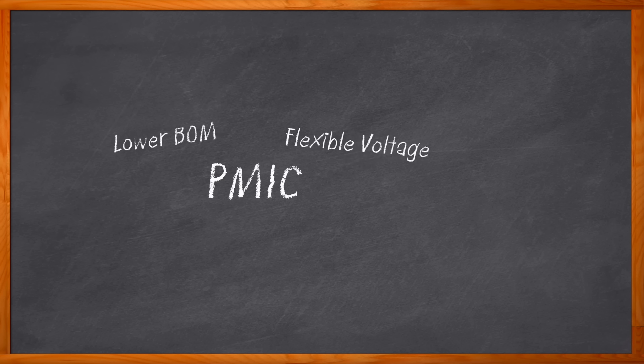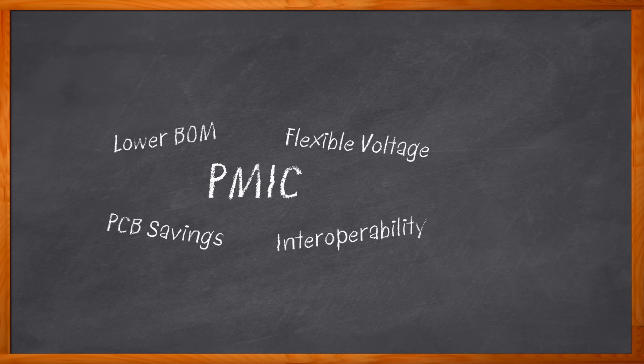Lower BOM, flexible power voltage, PCB savings, optimal power consumption, interoperability with the MCU!